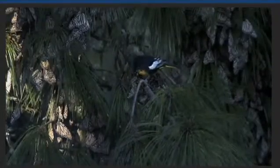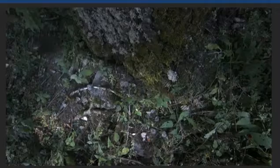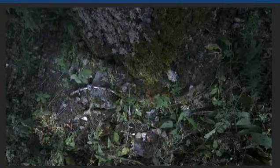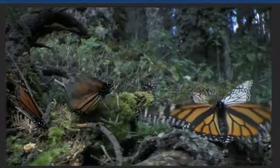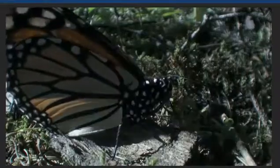But many birds, like these black-backed Orioles, don't mind the flavor at all. They kill hundreds of thousands of butterflies and dislodge many more. Those that fall have to get back into the trees before nightfall, because another killer is on the way.